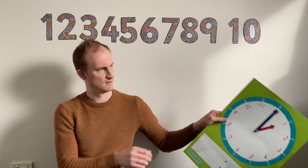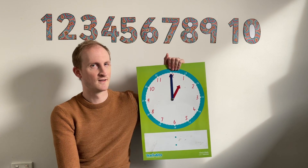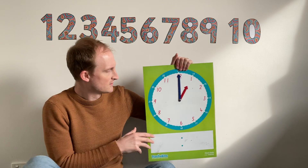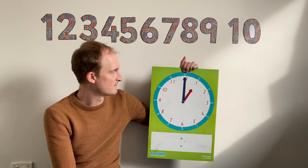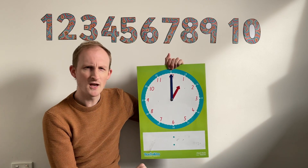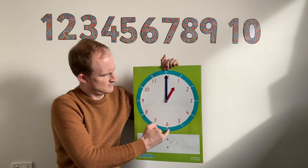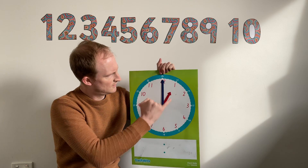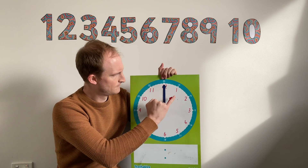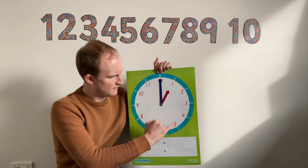Now I've got a very big clock here. Do you think this is a real clock? No, it's not a real clock. This is a clock that I use when I'm trying to learn about telling the time. Let's have a look what we see. The shape of our clock — it's a circle, isn't it? A big circle. I can see some red numbers in here. Let's count together: one, two, three, four, five, six...